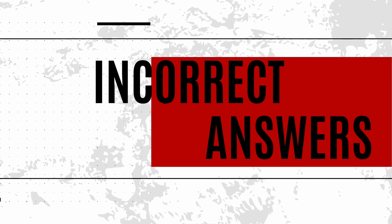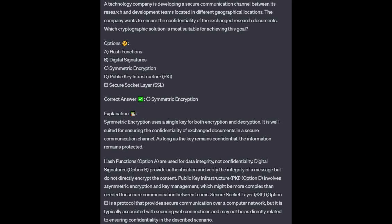For the incorrect answers: Hash functions, option A, are used for data integrity, not confidentiality. Digital signatures, option B, provide authentication and verify the integrity of a message but do not directly encrypt the content. PKI, option D, involves asymmetric encryption and key management, which might be more complex than needed for secure communications between teams. SSL, option E, is a protocol that provides secure communication over a computer network but is typically associated with securing web connections and may not be directly related to the described scenario.